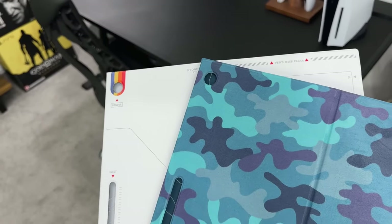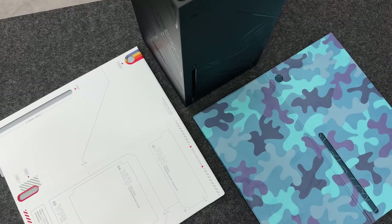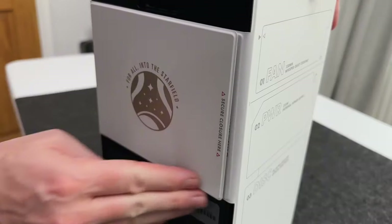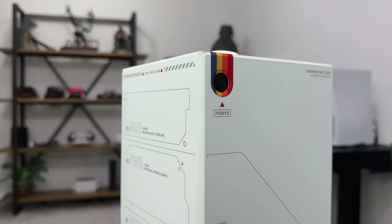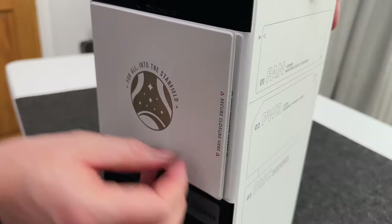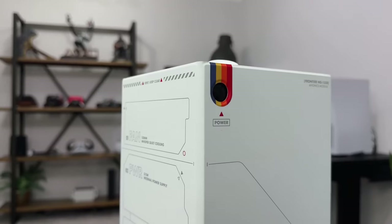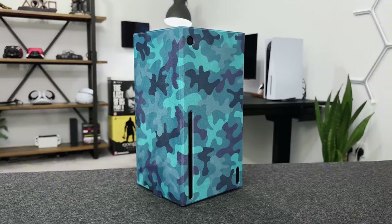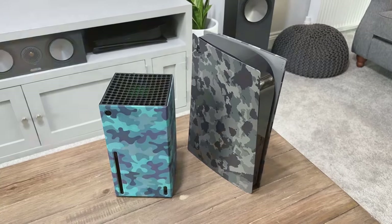The Xbox Series X case cannot be replaced, but official console coverings are available. The Starfield and Mineral Camo are the official ones from the Xbox page. These are solid panels that are meant to wrap around the console and then Velcro to the back. It's a simple idea that allows you to alter the design without having to cover it up with vinyl stickers, and it takes less than 15 seconds. The texture and detail on these are incredible — they are of excellent quality.